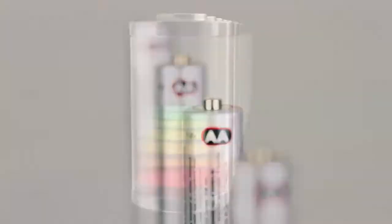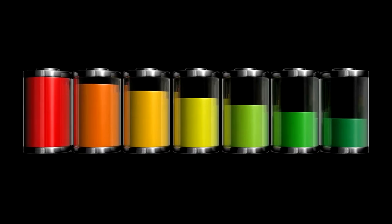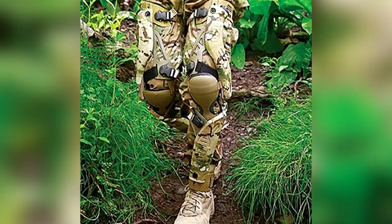Instead of carrying several kilograms of batteries, soldiers using PowerWalk would only need a few that could charge again and again simply by walking. Not a bad idea — however, we still have to wait and see whether the invention will actually prove itself successful in the future.